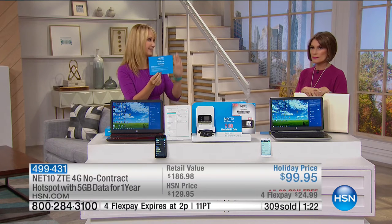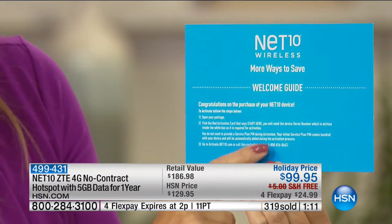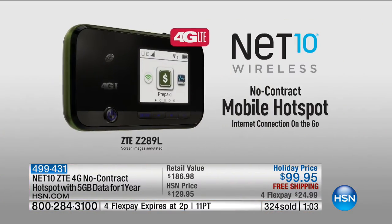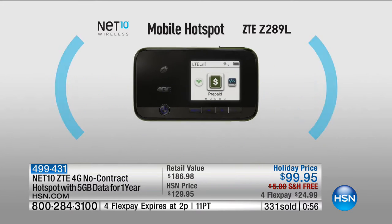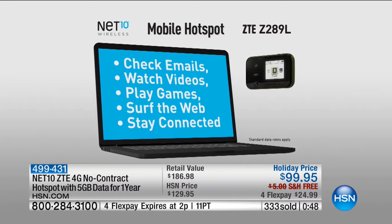The activation process is three steps - the first step is opening the box. Then either call or go online using the dedicated phone number, provide your order number and zip code, and you'll get your five gigabytes activated. For most people, five gigabytes can last an entire year at no additional charge. Last time I presented this, a caller said she and her husband went on vacation for two weeks and didn't pay $20-25 a day for hotel Wi-Fi - they just used their hotspot.